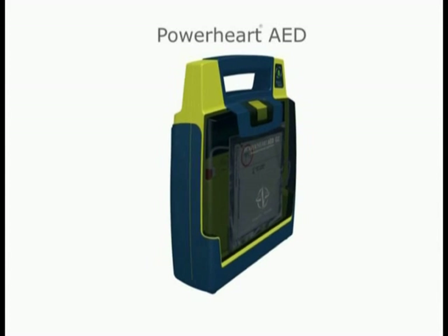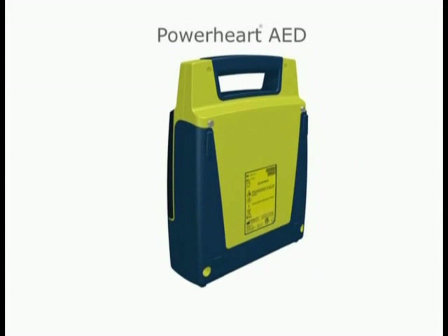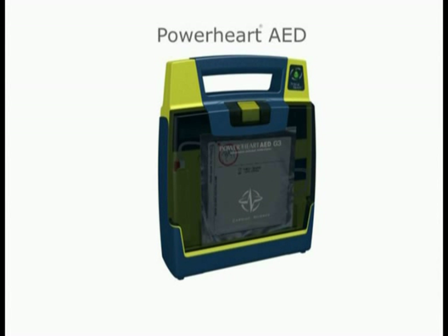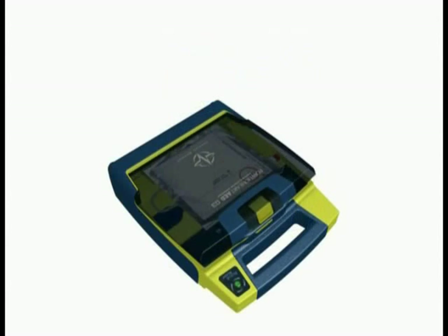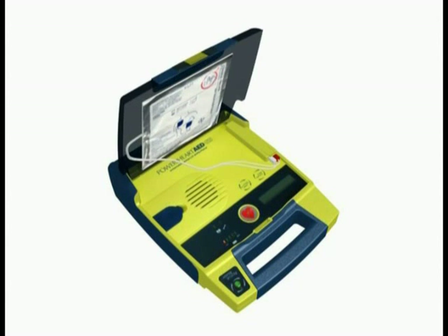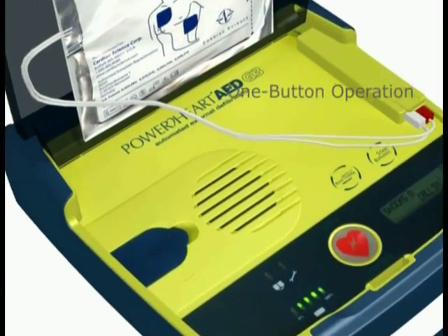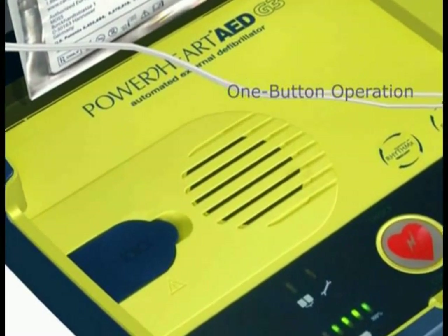Power Heart AEDs from Cardiac Science give you the power to save a life with advanced AED technology that is user-friendly and reliable in the face of an emergency. Our flagship Power Heart AED G3 is a device that requires the user to simply press one button to administer a shock if one is required.